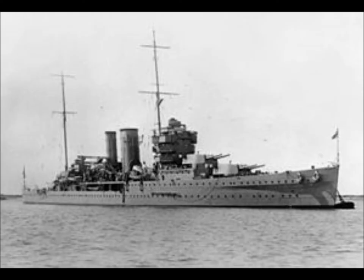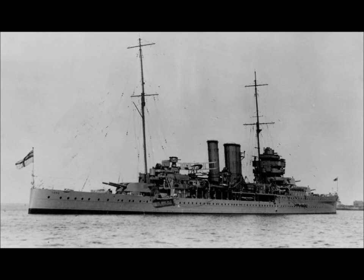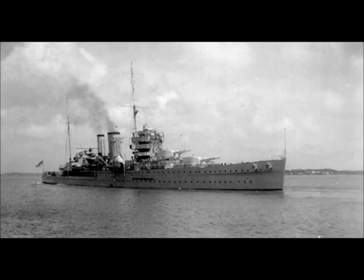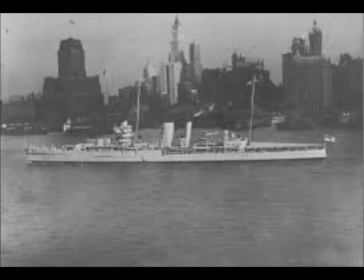HMS York fell victim to a simple device by which the Italian Navy set great store, but which it used successfully only once. A 4.7-meter (15.4-foot) motorboat carrying a 300kg (660lb) charge fused to explode on impact was steered towards its target by a solitary crewman who jumped overboard at the last possible moment — a little like a kamikaze boat. Six boats were launched in all: two struck the York, one struck the tanker Pericles, and three missed their marks. All six men survived to be taken prisoners.